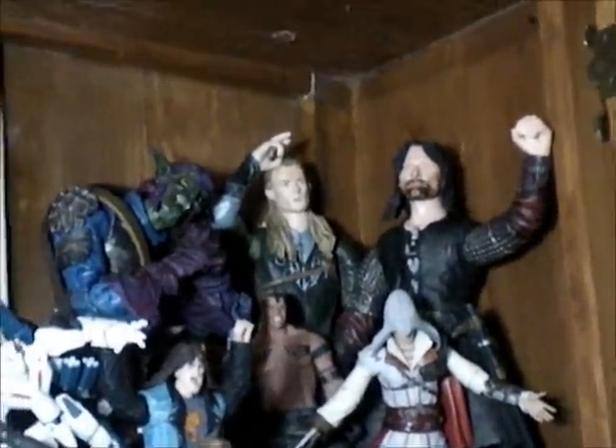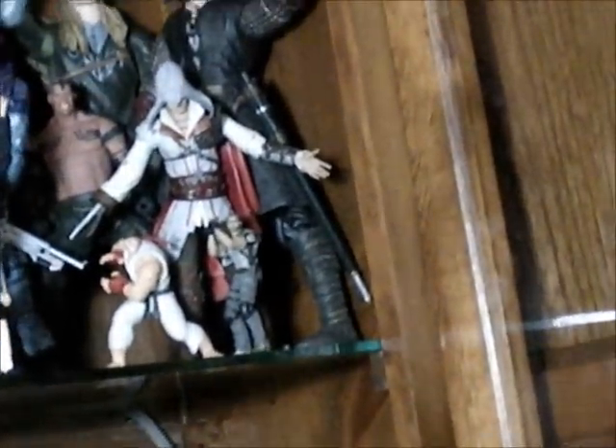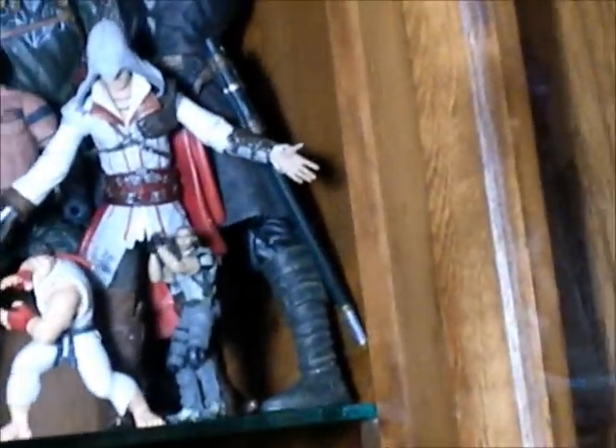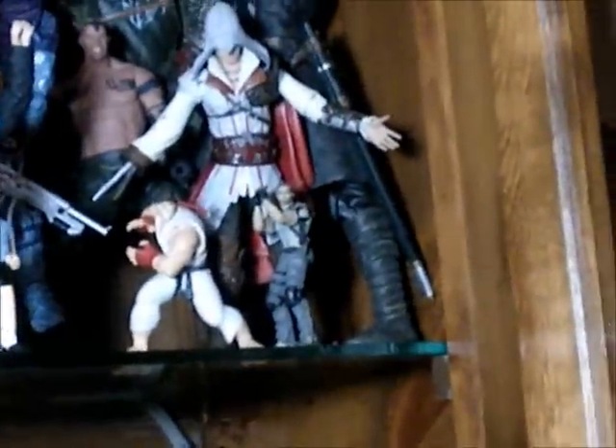I have the Green Goblin there — 12 inch. Two 12-inch Lord of the Rings: Aragorn and another guy whose name I can't remember. And I have a Street Fighter Ryu — little Ryu. A friend had it; it came with the Street Fighter 4 game. He didn't take care of it, so I grabbed it. I felt sorry for that toy.